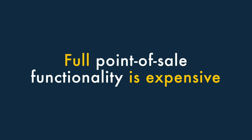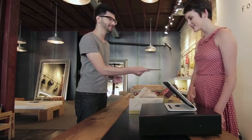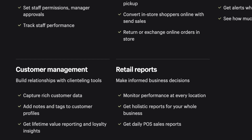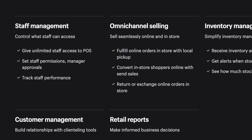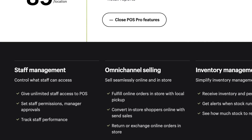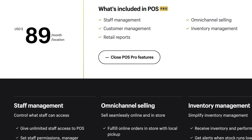5. Full point-of-sale functionality is expensive. Although you can do a lot with the built-in Shopify point-of-sale functionality, to get the most out of it you'll need to pay quite a lot extra every month for a Shopify POS Pro add-on. This lets you use POS in multiple locations, print custom receipts, add unlimited members of staff and more. But it's pricey.